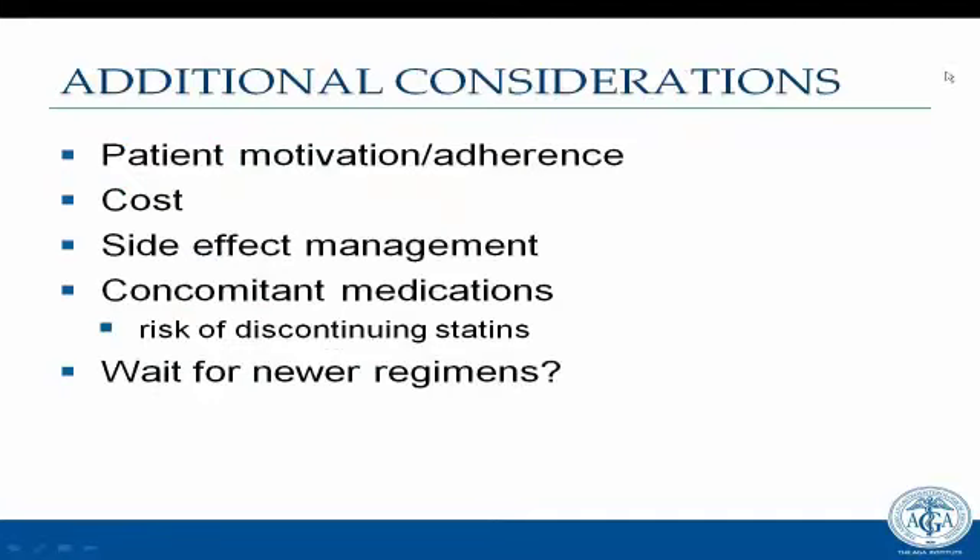Additional considerations include patient motivation and likelihood of adherence to a heavy pill burden for up to 48 weeks, cost considerations, side effect management, and concomitant medications. There is a risk to discontinuing statins in an individual with coronary artery disease. And one of the more vexing questions for all of us is: should we treat now, or should we wait for newer regimens that we know are around the corner?